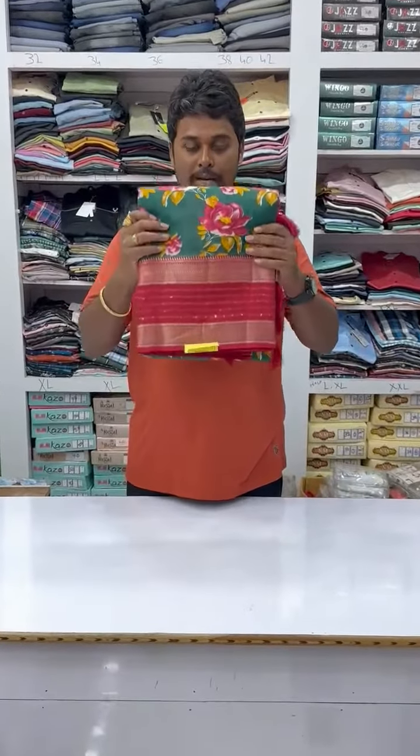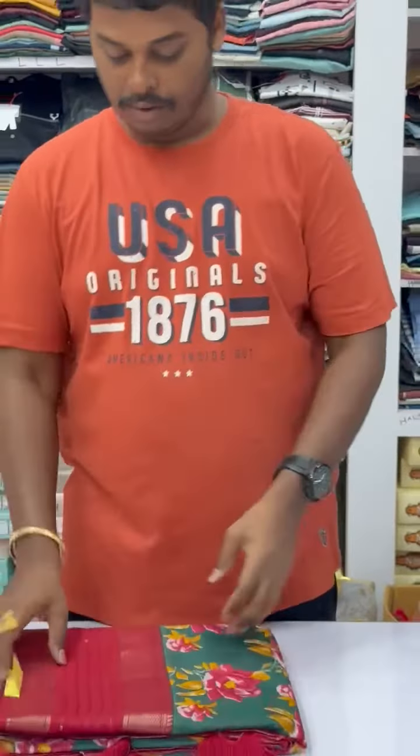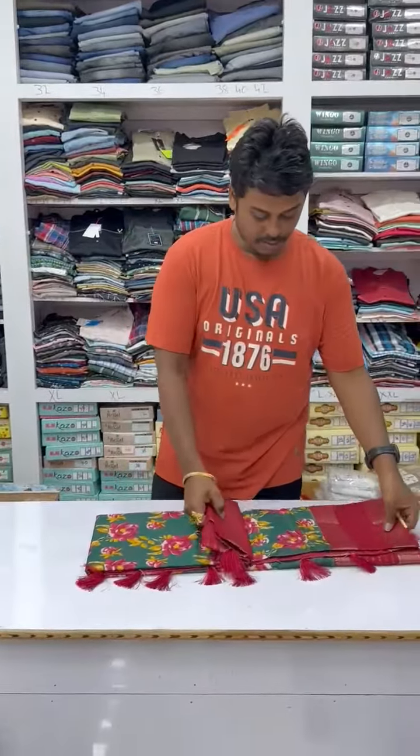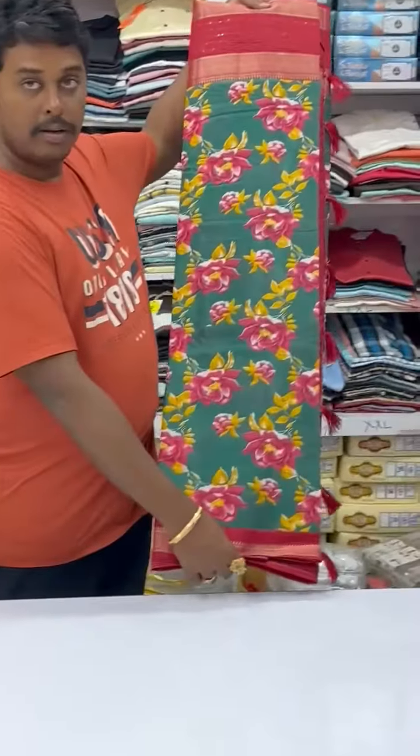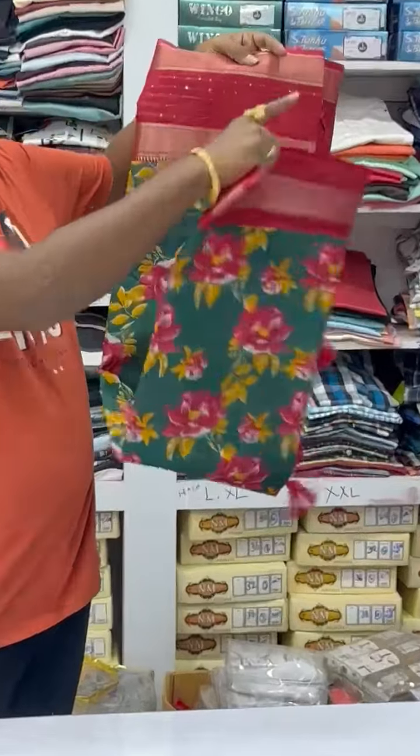Fancy silk series, floral design all over. And sequence work on the border, and the border is also pretty beautiful. Floral design all over — fancy silk series, floral design with beautiful borders. And sequence work on the border also.